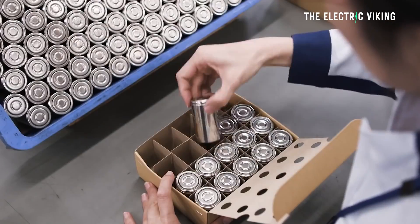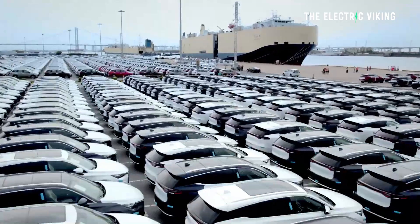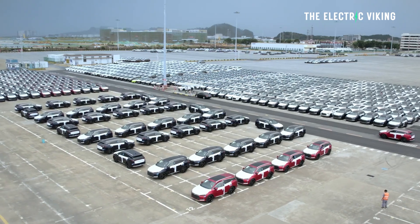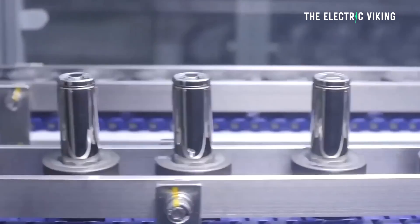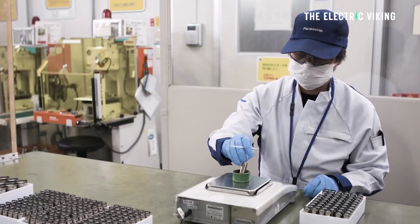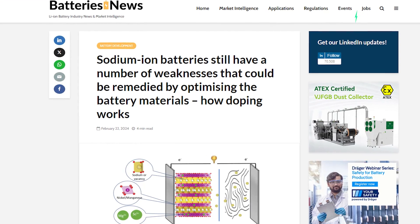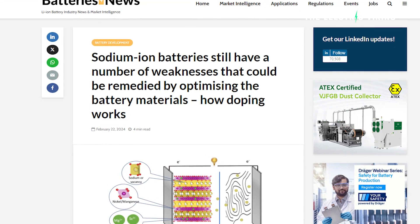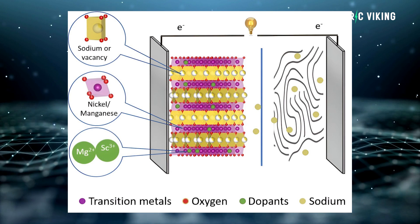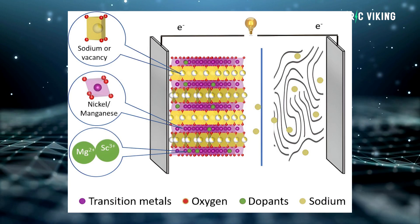Sodium-ion batteries are becoming a thing. Electric cars are now being sold in China and planned for mass sales in Europe with sodium batteries. There are some advantages to sodium batteries, and there are also some disadvantages. Sodium batteries still have weaknesses that can be remedied by optimizing the battery materials using a concept called sodium-ion battery doping. Here's what battery doping is.